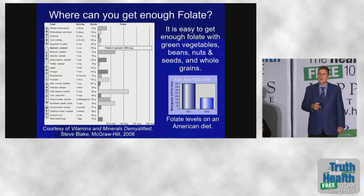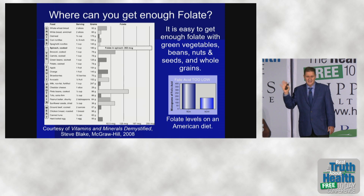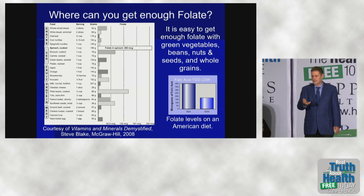Where do you get enough folate? This graph shows you — it shows that greens like spinach were the highest in folate. Also nuts and seeds have folate too. So if you're eating plant food, you're likely to get enough folate.